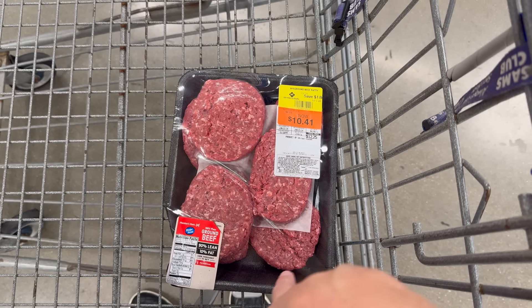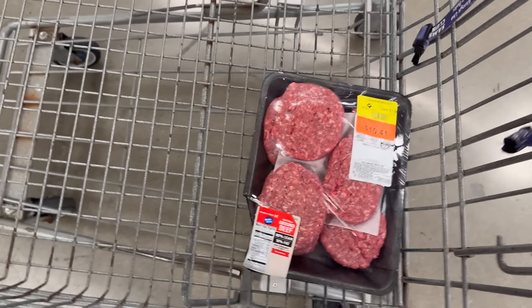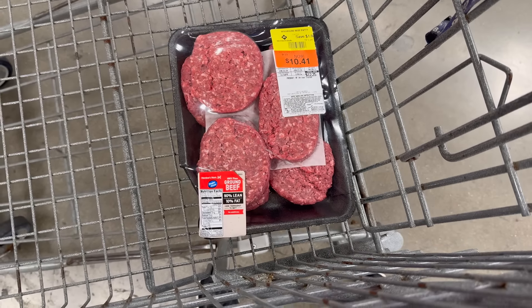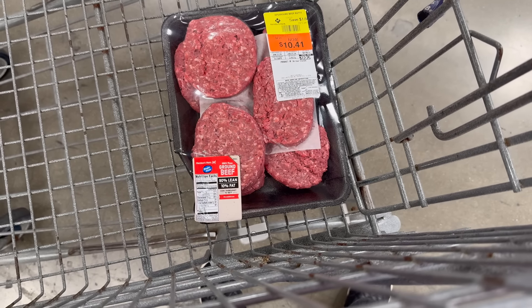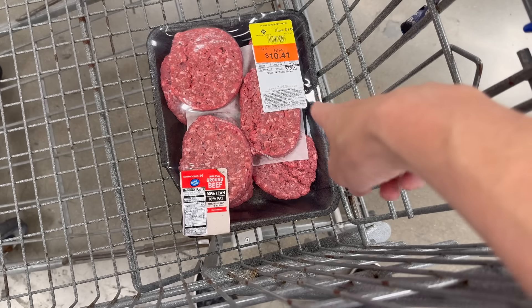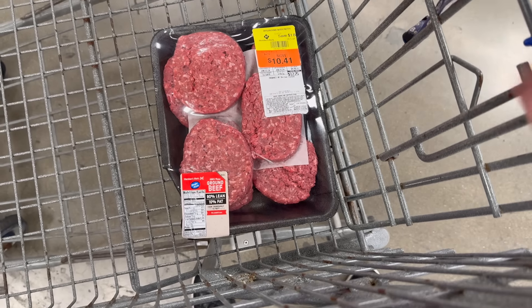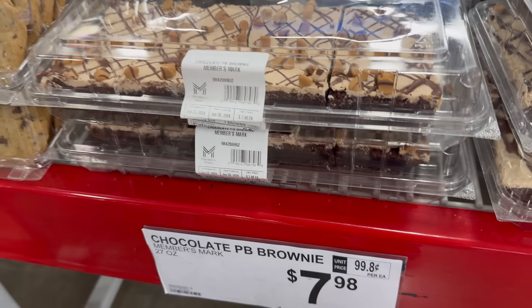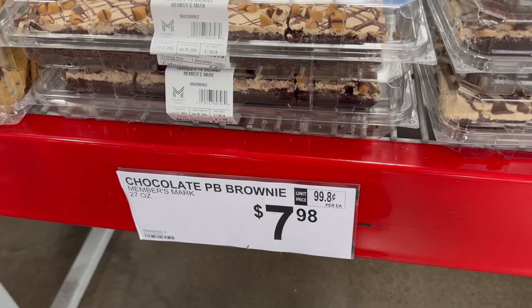I never get the burgers where it's already made up, but that's actually cheaper per pound than getting just the ground beef where I have to patty it up myself. Right now they're doing a little clearance to make room for new things. We're making burgers tonight — it's a good day. I'm going to go home and make them today, and it expires tomorrow, so we're more than okay.